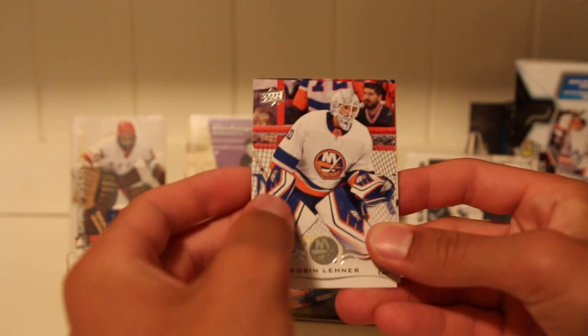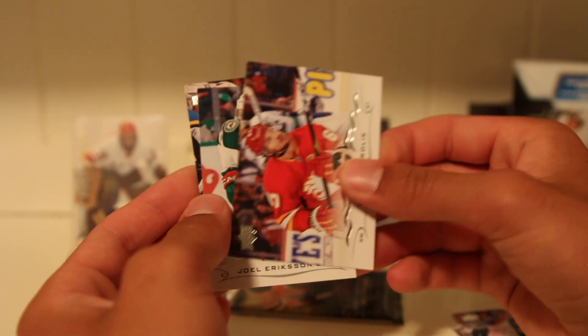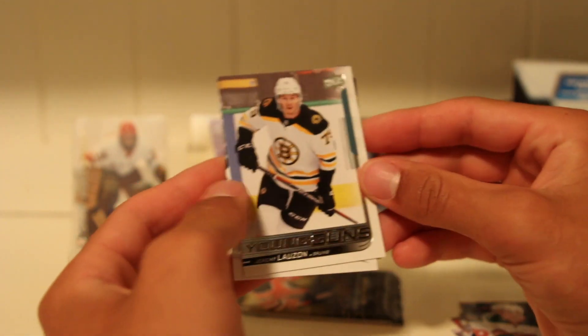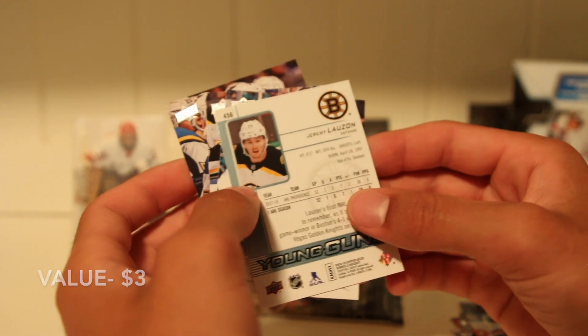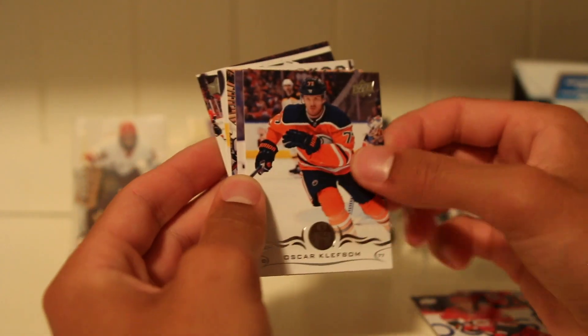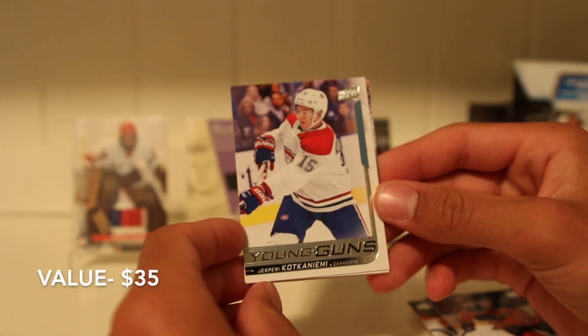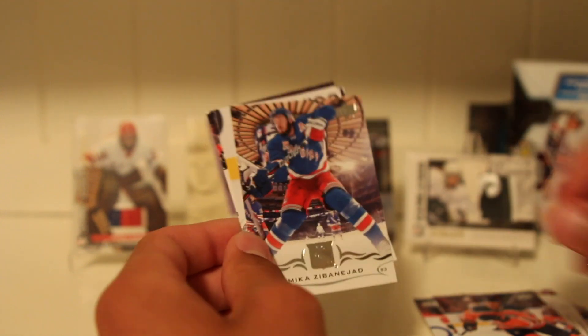Series 2 18-19 now. Robin Lehner. Also known as Panarin. Erickson Eck. And we got a Young Gun — Jeremy Lauzon, born in '97, still pretty young at 23. Thomas Hertl. Pastrnak. Maroon. Corey Crawford. Sebastian Aho. Oskar Klefbom. And — wow — Jesperi Kotkaniemi Young Gun! He was doing really well in the playoffs. That is a pull — almost one-touch worthy.